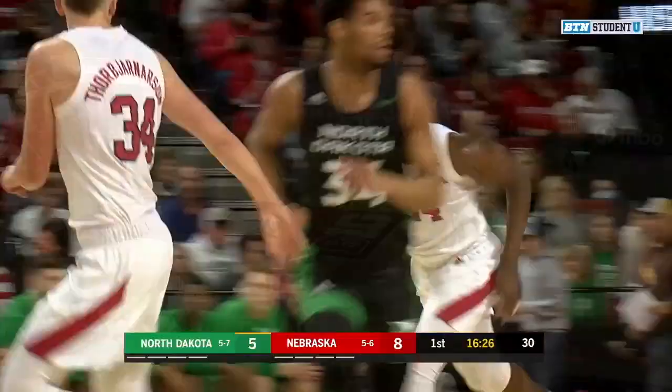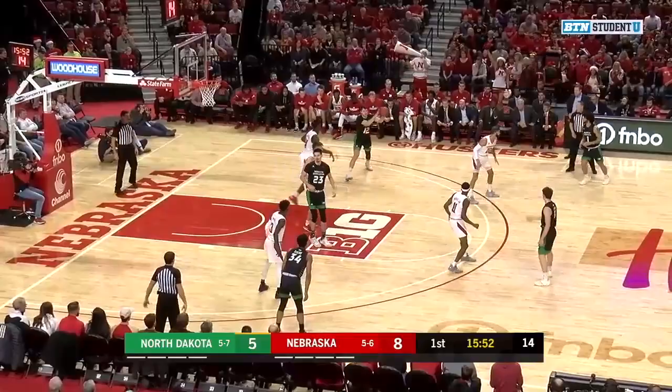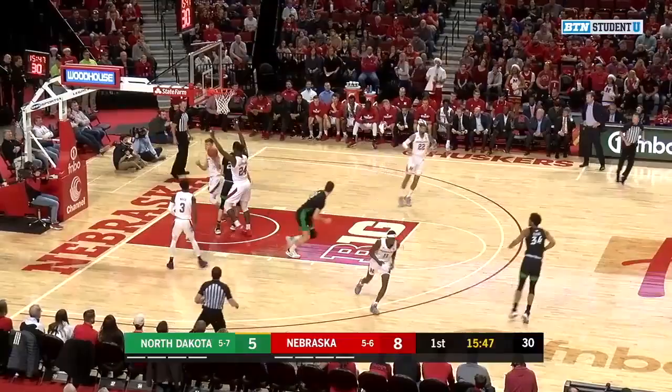Here's Wade Draco backing in on Rebracha. Wade Draco gets it to fall. Burt guarding him, swinging it to Rebracha. One of their best players for the Fighting Hawks, and he gets the left-handed touch to fall.